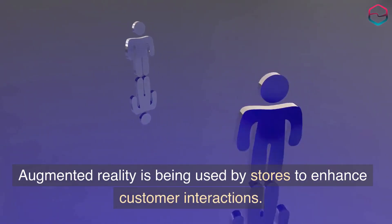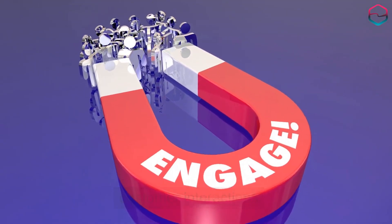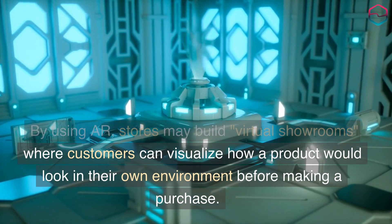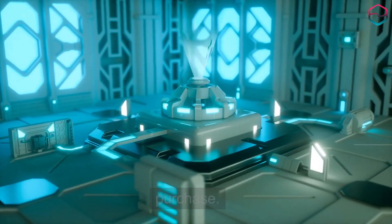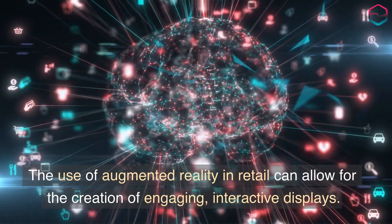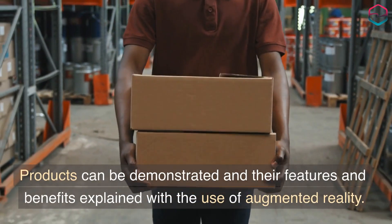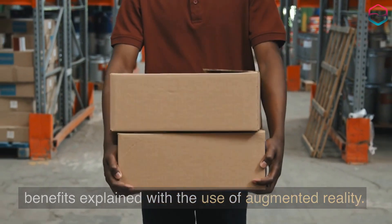Augmented reality is being used by stores to enhance customer interactions. By using AR, stores may build virtual showrooms where customers can visualize how a product would look in their own environment before making a purchase. The use of augmented reality in retail can allow for the creation of engaging, interactive displays. Products can be demonstrated and their features and benefits explained with the use of augmented reality.